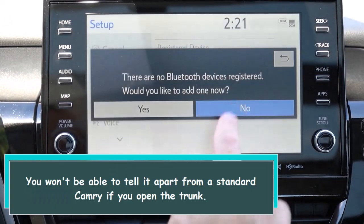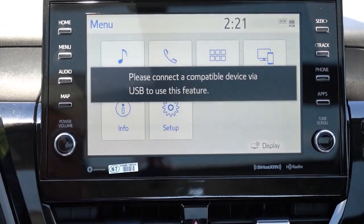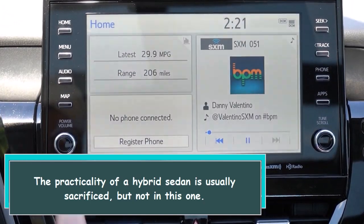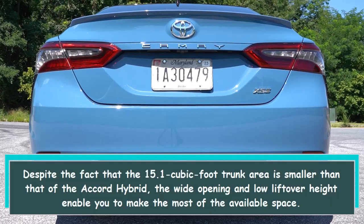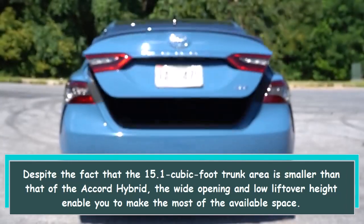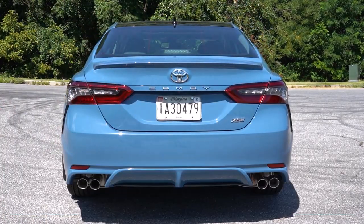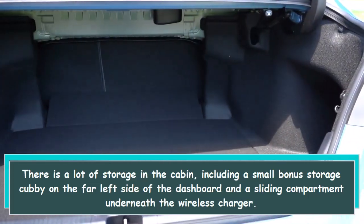You won't be able to tell this apart from a standard Camry. If you open the trunk, the practicality of a hybrid sedan is usually sacrificed, but not in this one. Despite the fact that the 15.1 cubic foot trunk area is smaller than that of the Accord Hybrid, the wide opening and low lift-over height enable you to make the most of the available space.